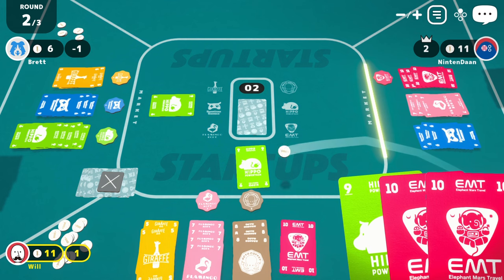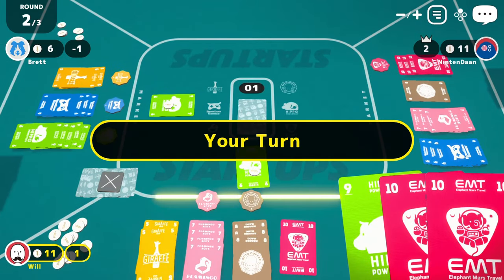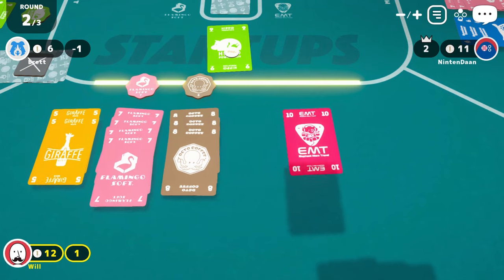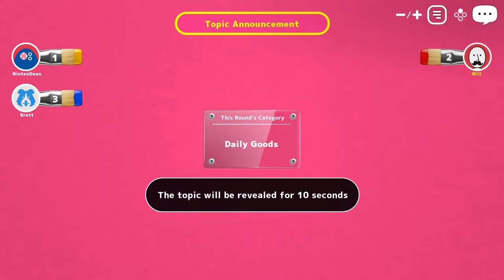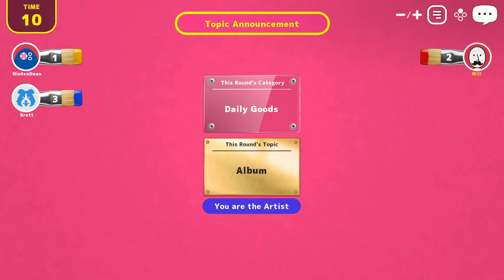All the games support both local and online play, though in my experience online play has definitely been the way to go. Certain games aren't compatible with local play due to their nature and mechanics. Startups, for example, can only be played online or with your own Switch screen due to the fact that each player needs to draw a hand that's kept secret from the other players. Likewise, A Fake Artist actually asks local players to close their eyes one at a time before deciding who will be the fake artist. While I trust my friends to actually do that, it does feel like not every game has made that perfect transition to a digital board game.